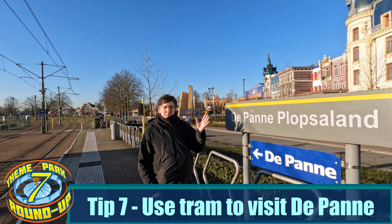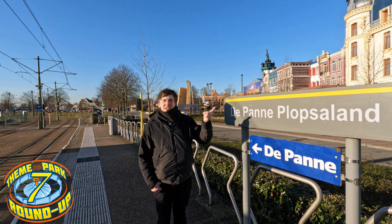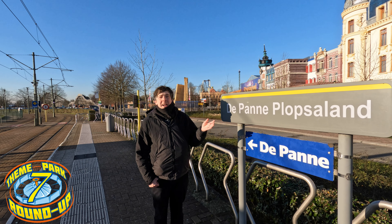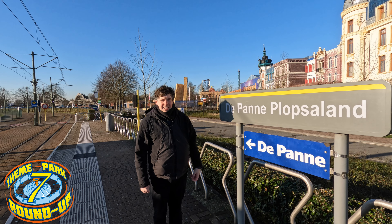For something to do beyond just the theme park, you can hop on the tram right next to the park to go into De Panne itself. There's food there and there's the beach. It's only €2.50 each way at time of recording, and it accepts contactless — just tap inside the tram.